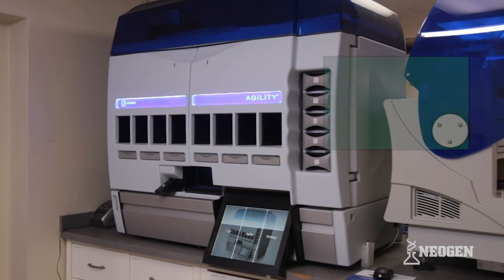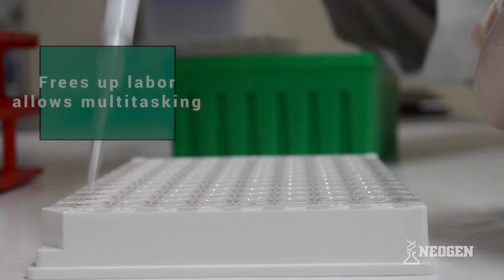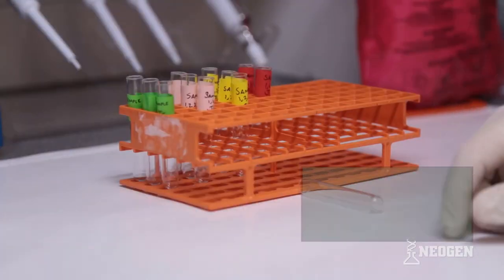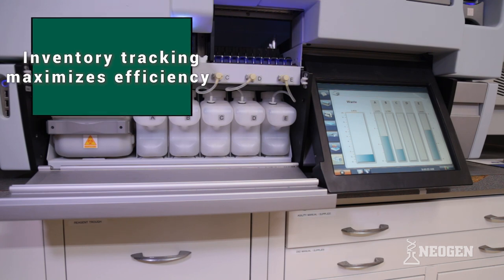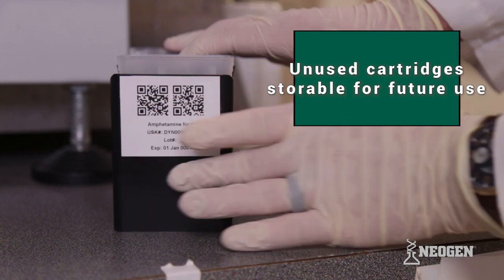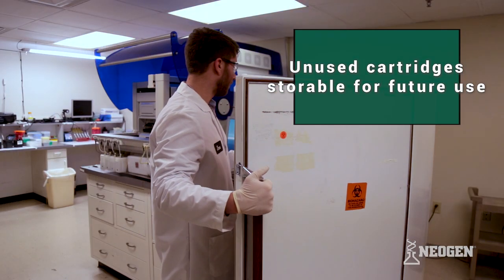The Dynex Agility offers several key advantages. It eliminates nearly all manual liquid transfer steps, frees up significant labor time, and allows for multitasking. It also prevents loading errors. Inventory tracking of consumables and assay reagents allows for maximum efficiency, and unused assay reagents can be retained in smart kits and stored refrigerated until needed for future runs.